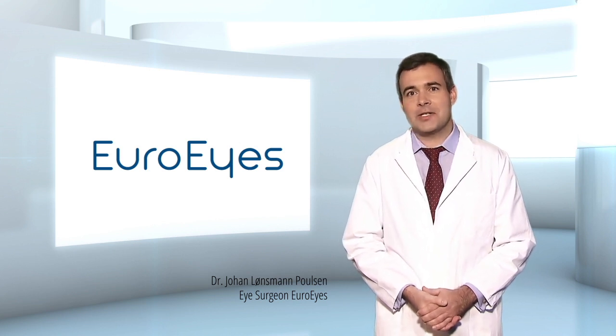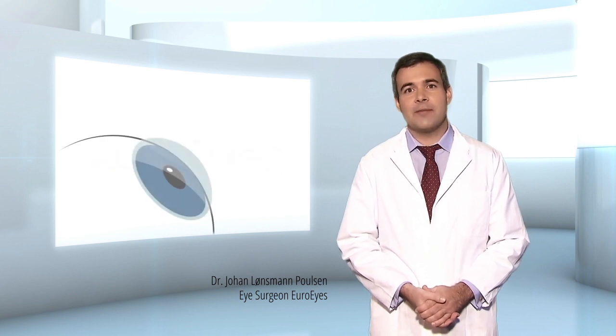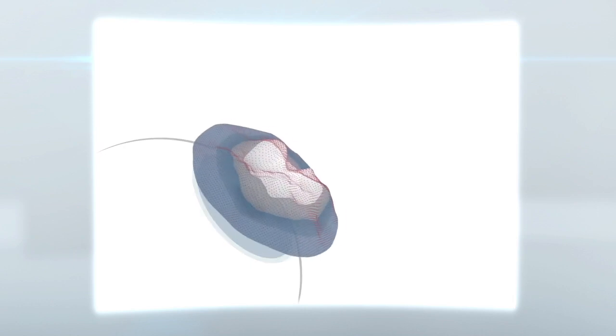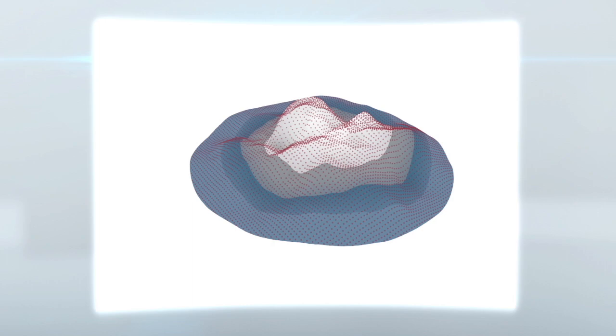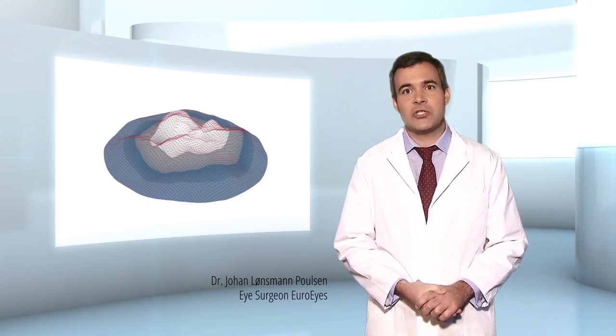Wavefront analysis is a technology which determines the exact refractive strength of the eye at more than a thousand different points. This allows the creation of a highly precise three-dimensional map of the eye, which the laser technology in turn uses to perform an exact and customized treatment profile.